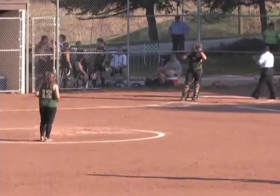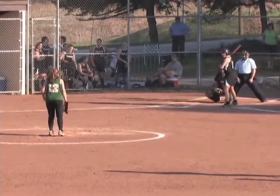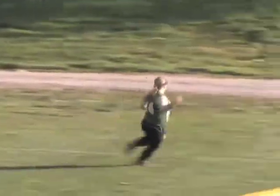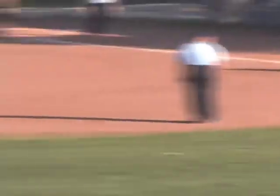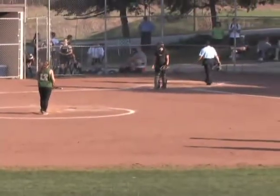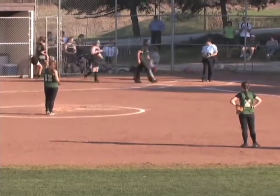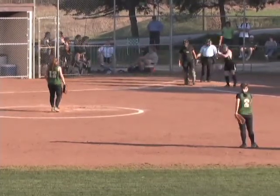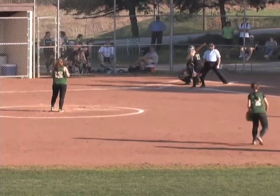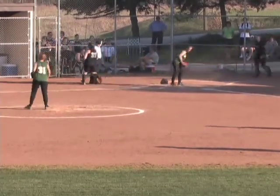We have a pinch hitter coming up for St. Vincent — Alyssa Grossman, who will stay in right field. She rips this one fair down the third baseline, into second with a stand-up double. Good sportsmanship by the Bearcats — hold Donjila up at third, no sense in rubbing it in. Wild pitch gets away — Donjila will score, Grossman moves up to third. Now 11-0.